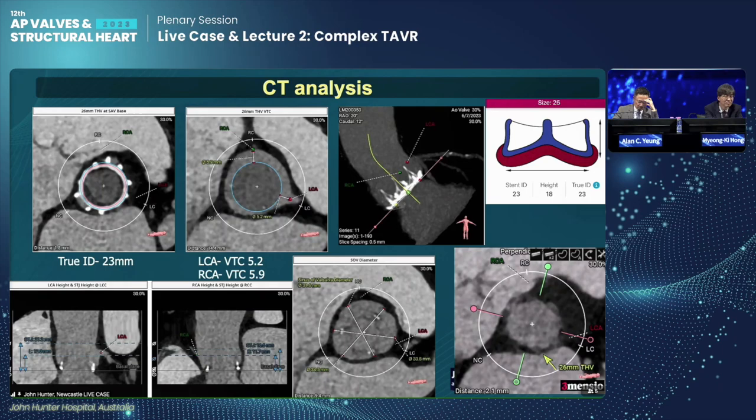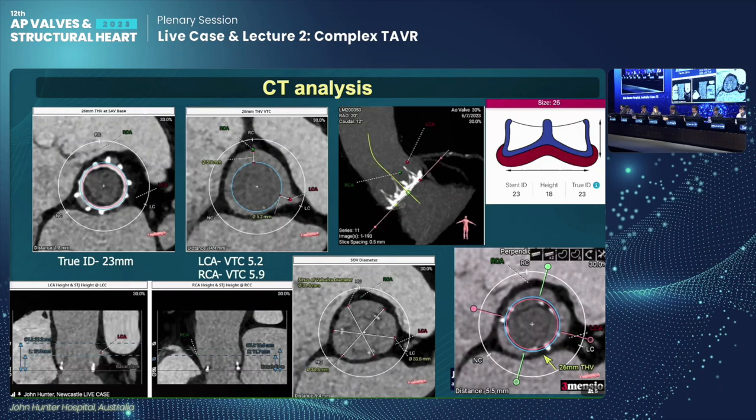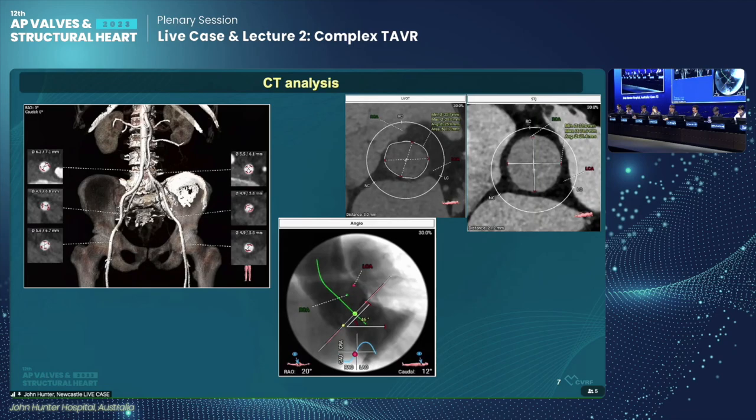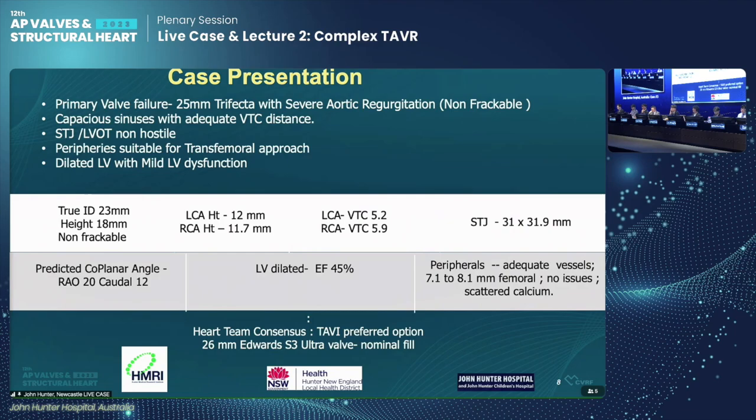His cardiac evaluation shows a transthoracic echo with severe aortic regurgitation and a dilated LV with a depressed ejection fraction of 45%. His transesophageal echo showed severe central AR with no paravalvular leaks. His cardiac angiography showed minor non-obstructive coronary artery disease with an elevated EDP. His CT analysis confirmed a 25mm Trifecta valve with a true internal diameter of 23mm. He has capacious sinuses with adequate VTC distances.